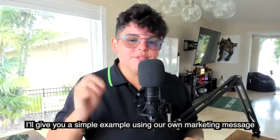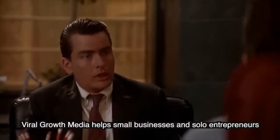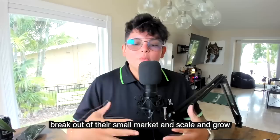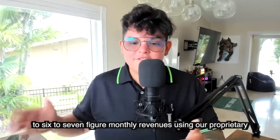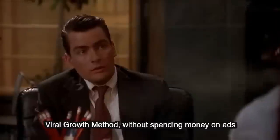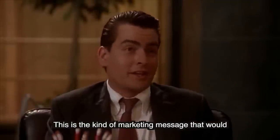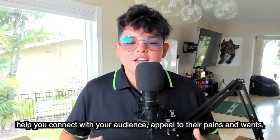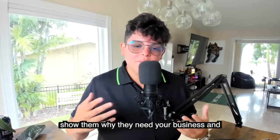I'll give you a simple example using our own marketing message here at Viral Growth Media: 'Viral Growth Media helps small businesses and solo entrepreneurs in the coaching and consulting space break out of their small market and scale and grow to six to seven figure monthly revenues using our proprietary viral growth method without spending money on ads.' This is the kind of marketing message that helps you connect with your audience, appeal to their pains and wants, and show them why they need your business.